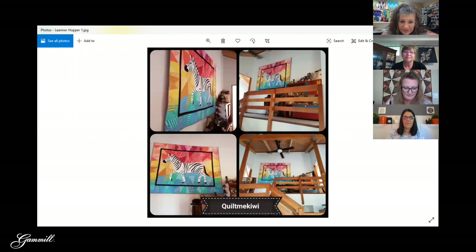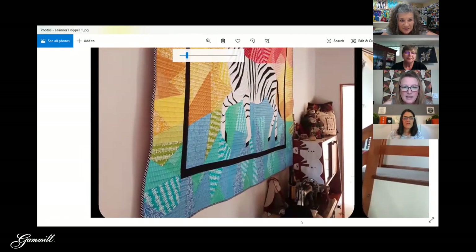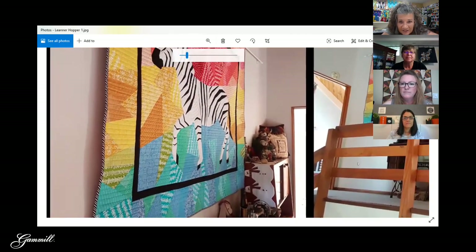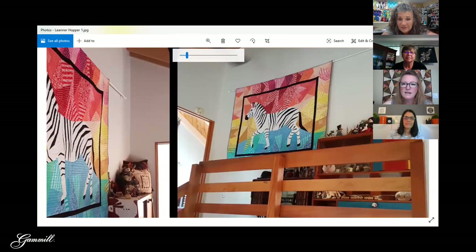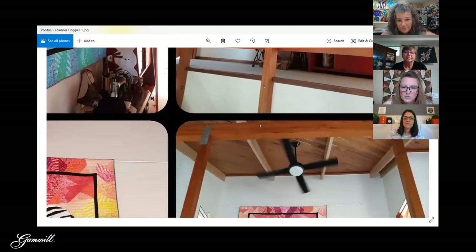Okay, this is Leanne — we can tell by it says 'Quilt Me Kiwi.' She sent a message: 'Quilty best wishes from New Zealand, xo xo.' Let's take a look at her space. I love this — there's a zebra! The quilt is very colorful. She's got a great space and she could even put a longer quilt on that rod.